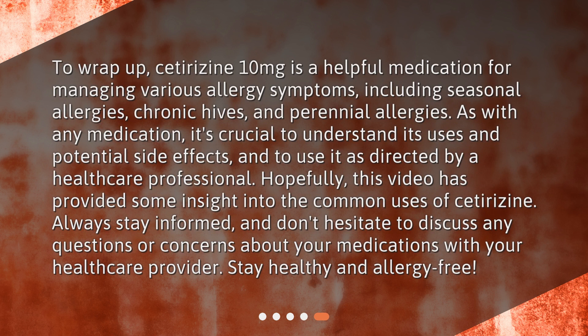To wrap up, cetirizine 10 mg is a helpful medication for managing various allergy symptoms, including seasonal allergies, chronic hives, and perennial allergies. As with any medication, it's crucial to understand its uses and potential side effects, and to use it as directed by a healthcare professional. Hopefully, this video has provided some insight into the common uses of cetirizine. Always stay informed, and don't hesitate to discuss any questions or concerns about your medications with your healthcare provider. Stay healthy and allergy-free!